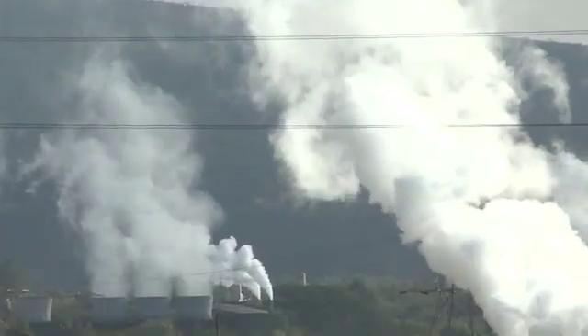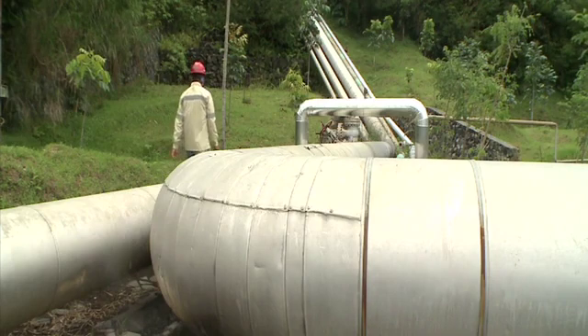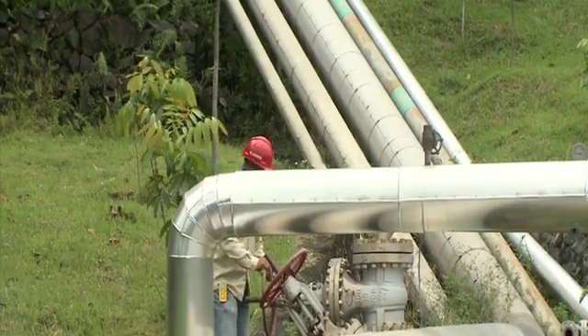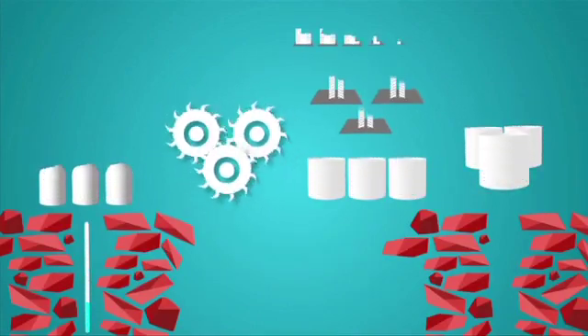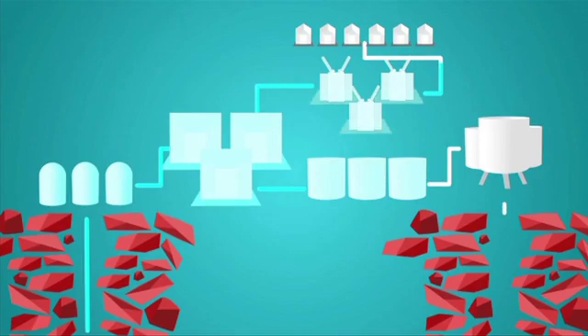Geothermal flash plants release only excess steam into the air, while binary geothermal plants, which are closed cycle operations, release essentially no emissions. The closed cycle process means that only a limited amount of water is used, and this is sent back into the earth to replenish the reservoir.